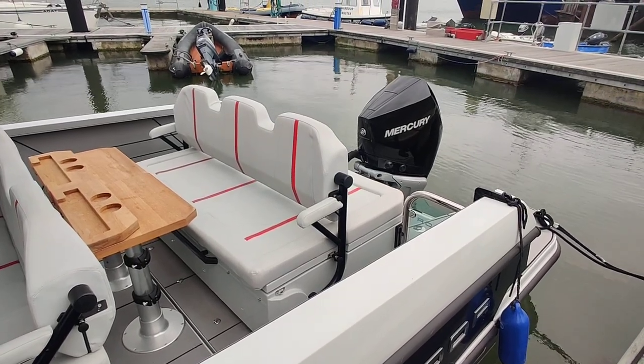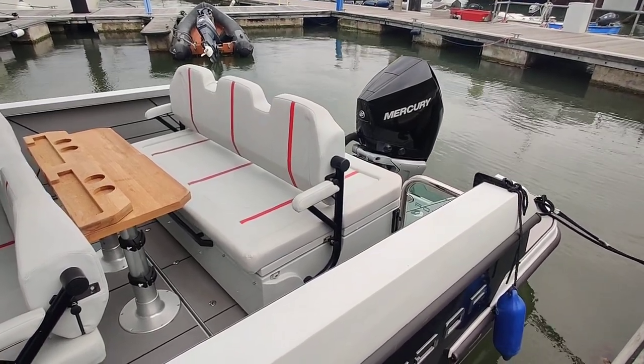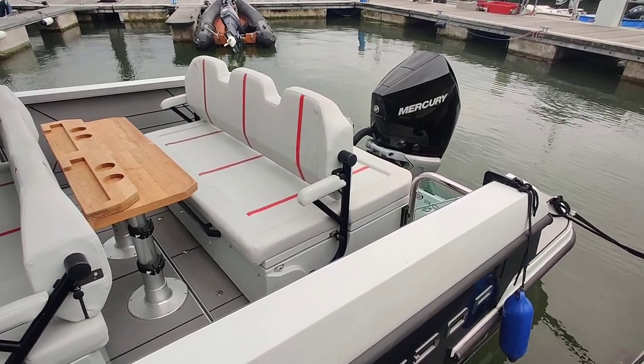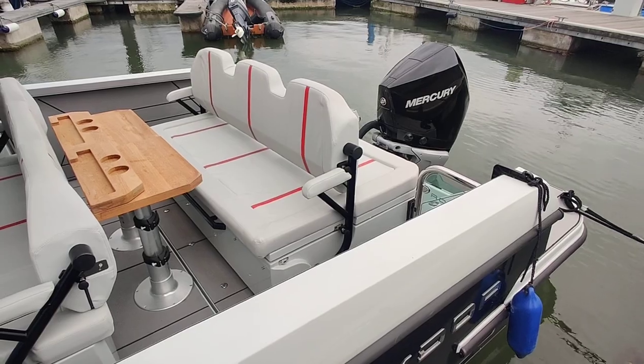I'm on board the Saxdor 320 GTO, listed for sale with the Boat Shed Isle of Wight. She's got a very clever hatch system storing the technical items, which we'll just show you opening up.